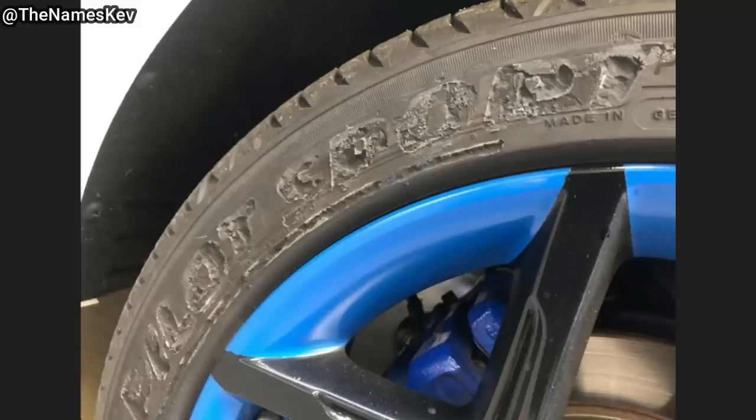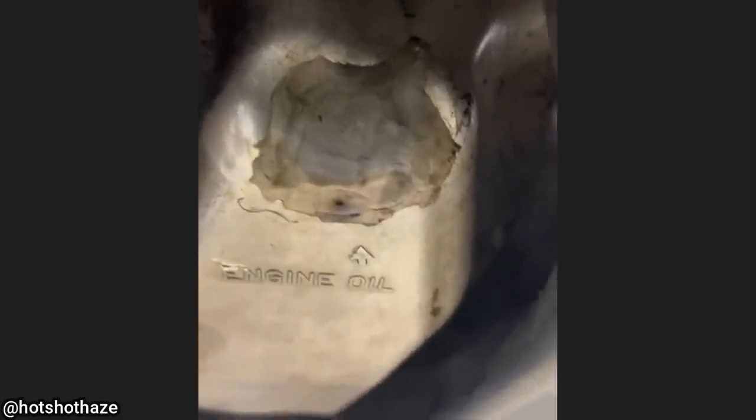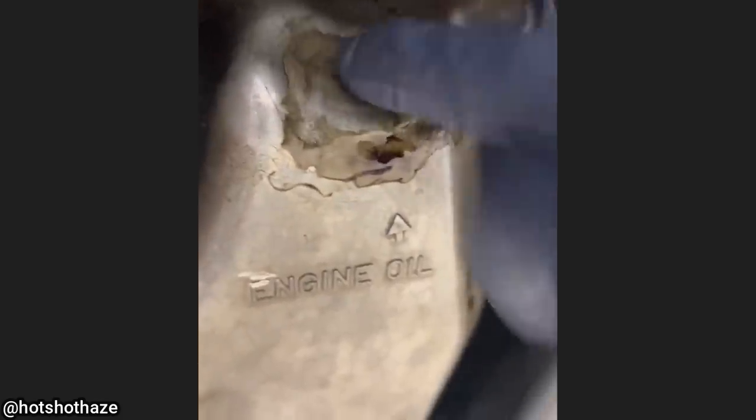The mechanic working on this vehicle noticed that the customer carved 'pilot's support' into all four of his tires. When this vehicle came in for a service, the mechanic noticed that somebody put JB Weld over the drain hole on the oil pan. The customer said they had no clue about this as they usually get their oil changes done at a quick lube shop.